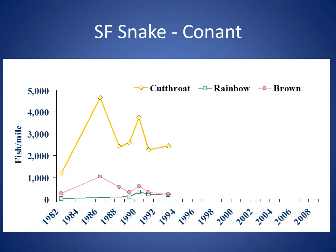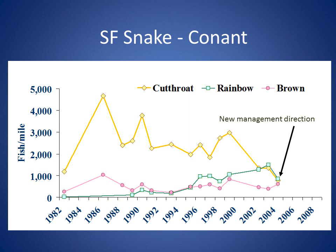One of the longest quantitative data sets for fish populations in Idaho is available for the South Fork of the Snake River and spans from 1982 to present. These data from the upper river's Conant area indicate native cutthroat trout dominated fish compositions through the mid-1990s. From the mid-1990s through the early 2000s, an alarming trend became evident: native cutthroat trout abundance declined while rainbow trout increased.